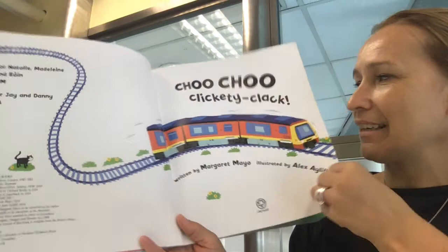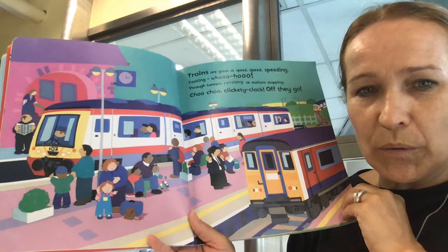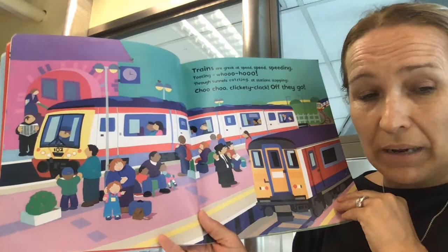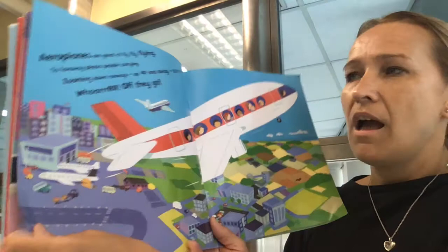Choo Choo, Clickety Clack. Trains are great at speeding. Tooting, woohoo, through tunnels, rattling. At stations and stopping. Choo Choo, Clickety Clack. Off they go. So here are the trains on the platform, taking the passengers on a journey, taking them from one place to another.